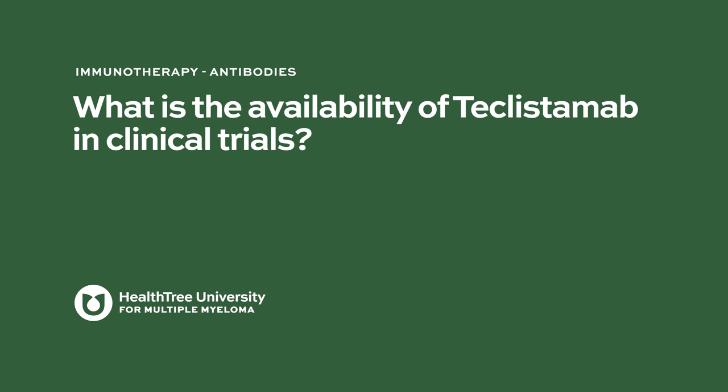What is the availability of teclisimab in clinical trials? Right now it's available through clinical trials. There are trials looking at teclisimab in combination with other new and FDA-approved agents in myeloma, trials in other indications, and a maintenance trial being planned. There is a lot of excitement about teclisimab and bispecific antibodies given the data generated so far. Janssen, the pharmaceutical company developing teclisimab, filed with the FDA for approval, with the initial filing in late 2021, and a potential approval was hoped for sometime in later 2022.